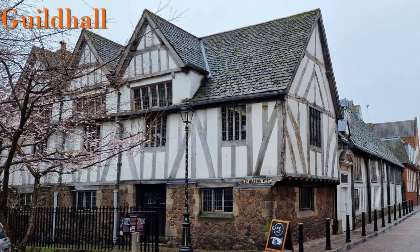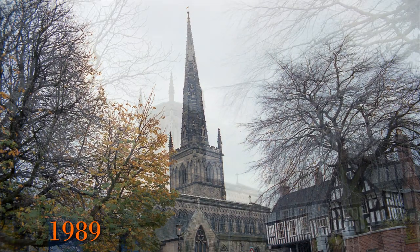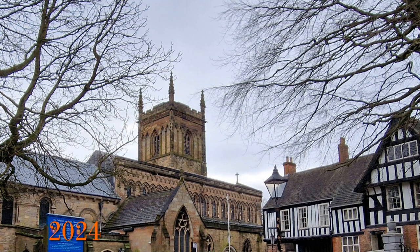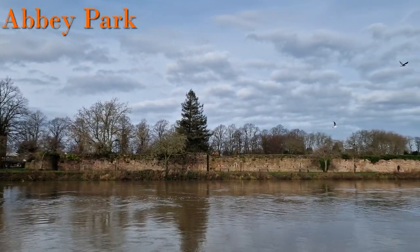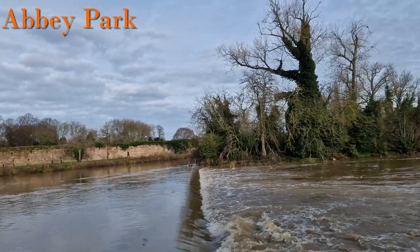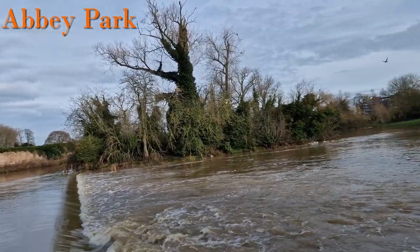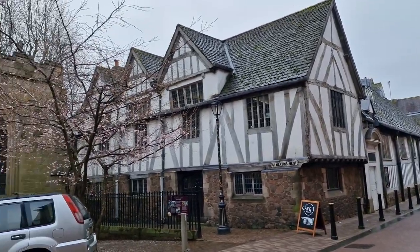I recently visited Leicester to see how it had changed since 1989. By the way, look carefully at these two pictures and see what's missing. As well as doing videos on the change — link at the end — I was reminded of and came across so many things of interest here. If you're a visitor or student in Leicester, this is an overview of just some of what is available. More will follow in another video.